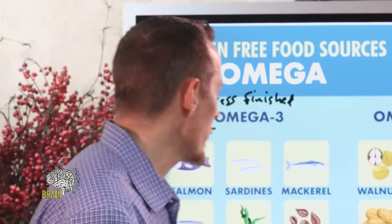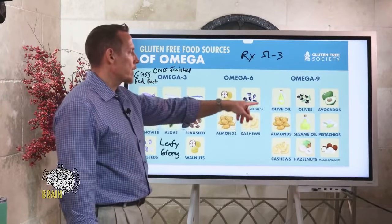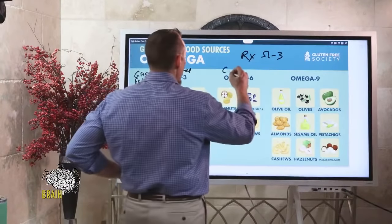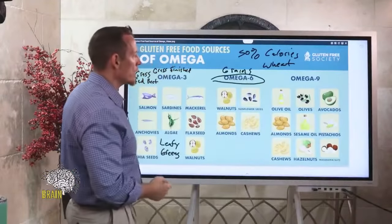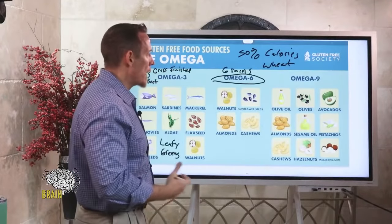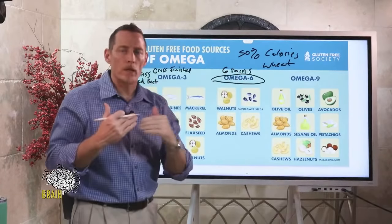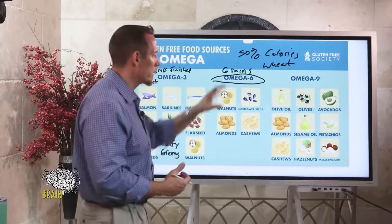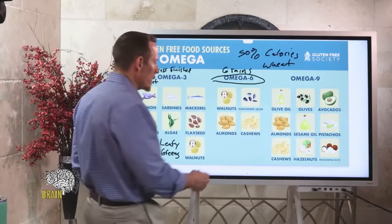For omega-6 food sources: grains contain high quantities of omega-6. In the U.S., about 50 percent of calories come from wheat — which is an omega-6 bomb. That's why omega-6 is often called 'bad' — not because it's inherently bad but because grain consumption drives such a massive imbalance that you can't regulate inflammation properly. The imbalance leads to heightened, chronic inflammation.